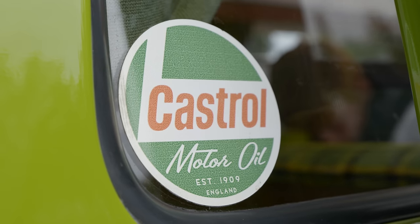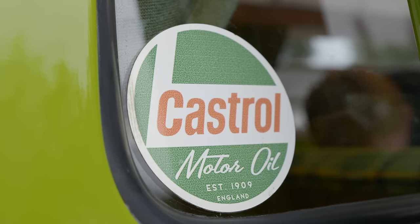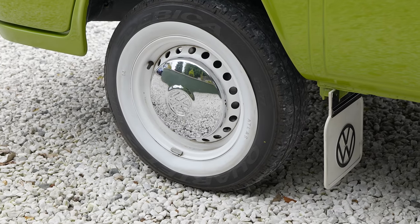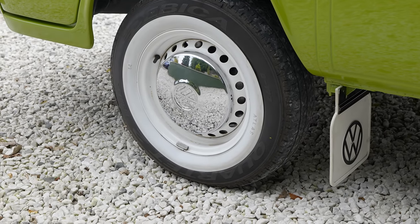In truth, I know next to nothing about VW Campers. So I'll tell you what I do know, or think I know, and then in the comments section you can fill in the blanks or correct me where I'm wrong.